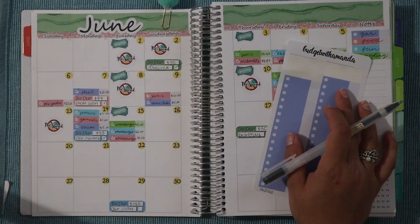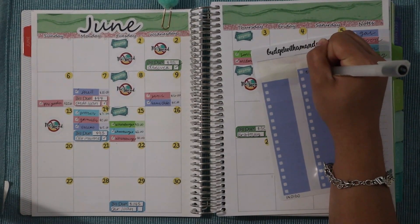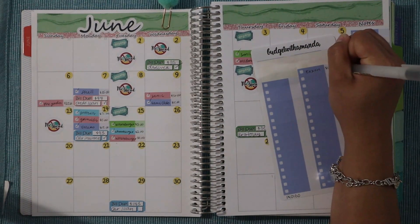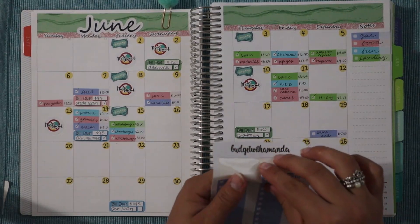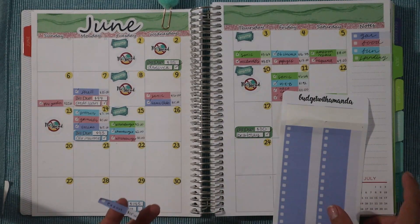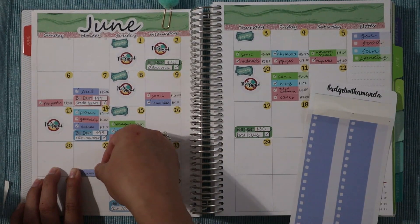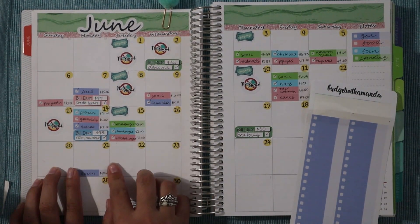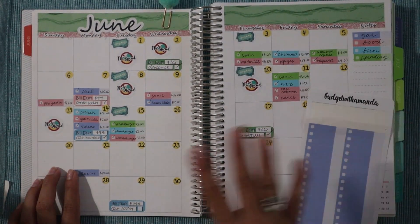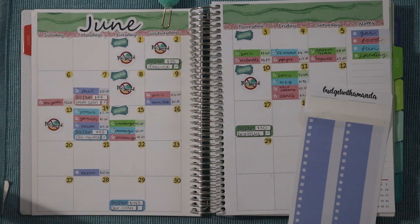We had another gas expense on the 21st at Exxon for another $15. We never fill up when we're on empty, so we put $15 at a time and the tank's never really full — it's just what works best for us. This month we've also gone out of town twice, one of them unplanned, so gas has been a little different this month.